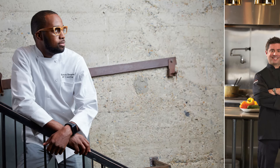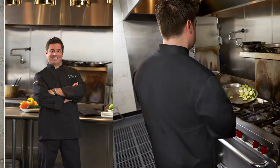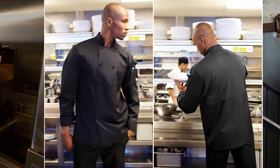This coat comes in sizes extra small through 4XL and is available in both black and white. The Calgary Cool Vent chef coat can be used by almost every industry professional, but is most commonly bought by corporate chefs, chefs de cuisine, and sous chefs.